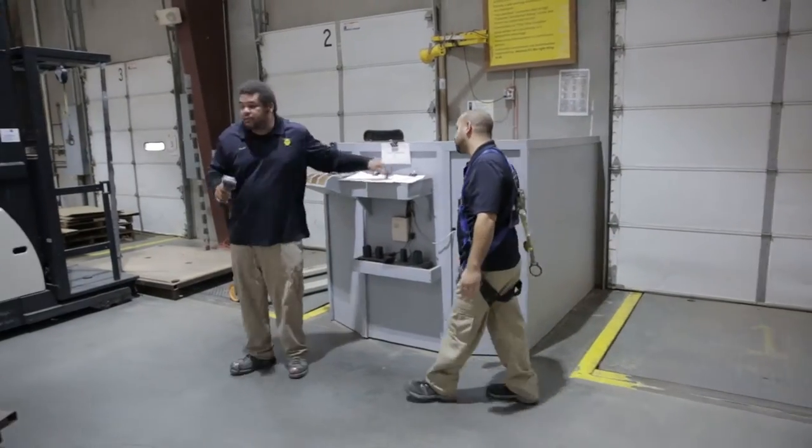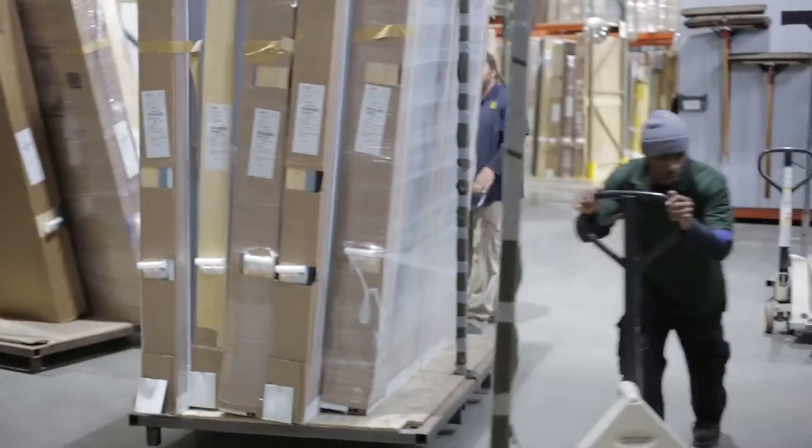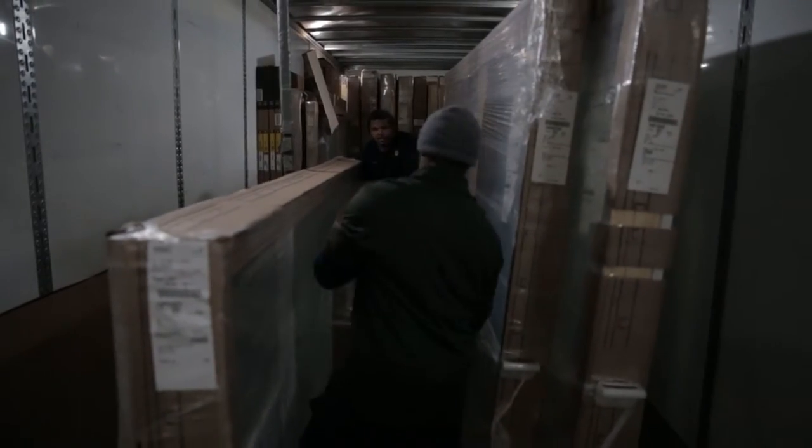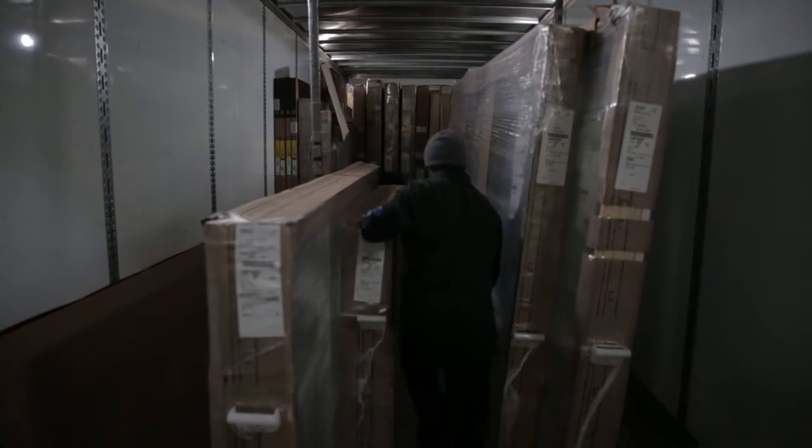Deliveries are typically made by a two-person team: a driver and assistant. Drivers and assistants work together as a cohesive team and share responsibilities for loading, unloading, pulling, and staging within the warehouse.